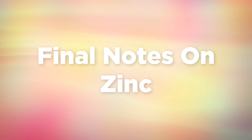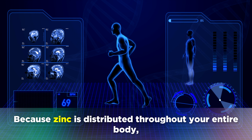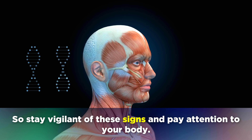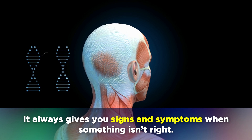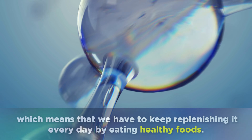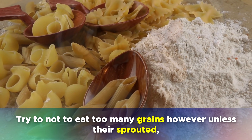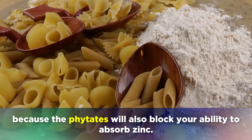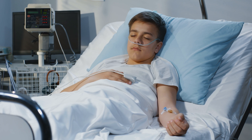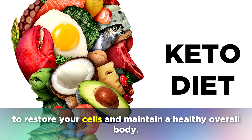Some final notes about zinc deficiencies: zinc deficiencies can be difficult to diagnose because zinc is distributed throughout your entire body, and a blood test may not always show if you are deficient. Stay vigilant of these signs and pay attention to your body. Remember, the body doesn't have a strong storage mechanism for zinc, which means we have to keep replenishing it every day by eating healthy foods. Try not to eat too many grains unless they are sprouted, because phytates will block your ability to absorb zinc. Whenever there is illness or injury, your body will use more zinc to repair itself, so eating a healthy, nutrient-rich diet is absolutely essential.